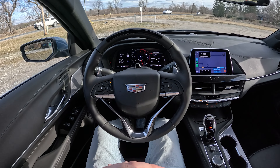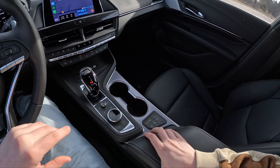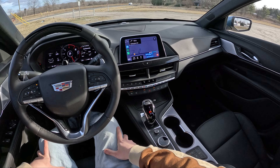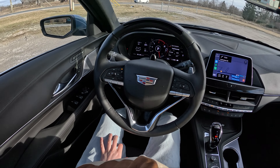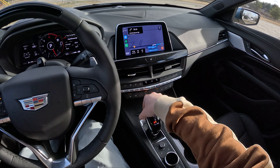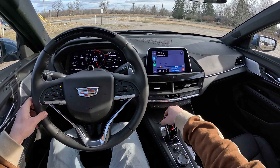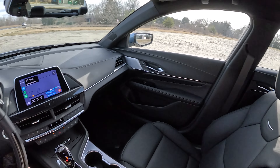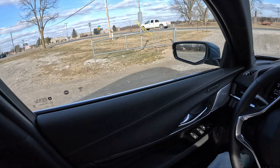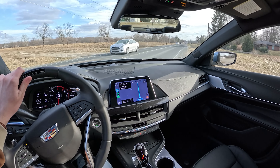Back in the day you could only get SuperCruise on the CT6, but of course that car no longer exists. It's cool that Cadillac has expanded it to the rest of their lineup — the CT4, CT5, Escalade, and whatever other cars you can get it in. There will be a full review on Daily Motor and a drive on Winding Road Magazine as well. But let's go ahead and get out on the road and show you guys how SuperCruise works.